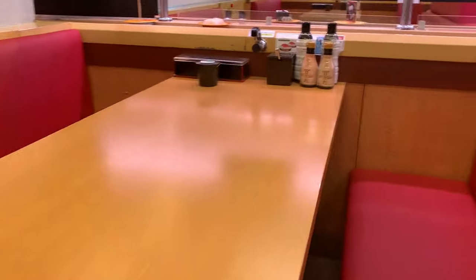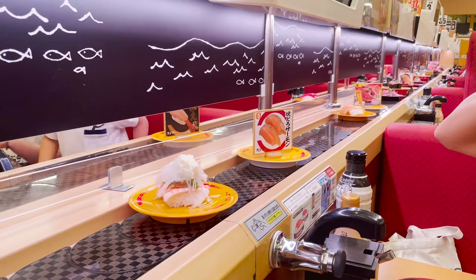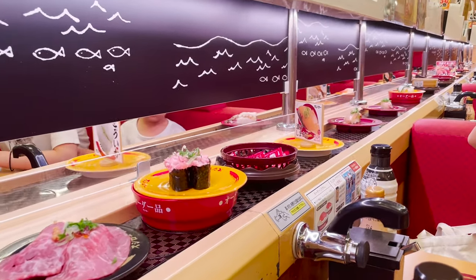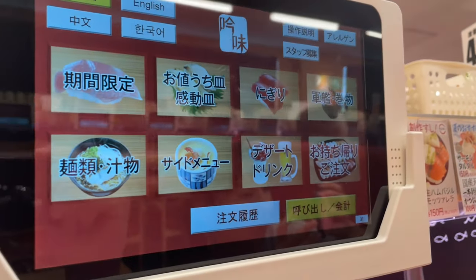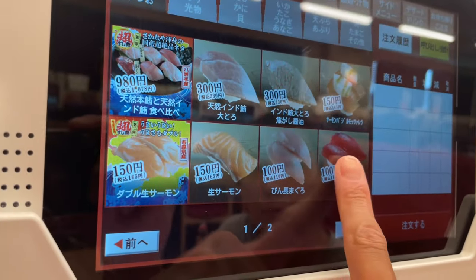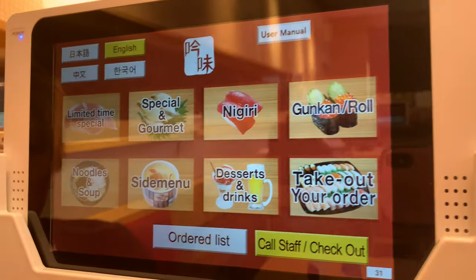Where's number 31? There is also a counter for one person. It's right at this table. Various sushis are going around — I'm hungry! I like the sushi that goes around, but when I choose and order my favorite sushi, I use this machine. You can order with confidence because it will be in English.